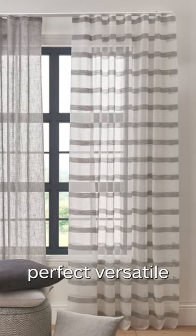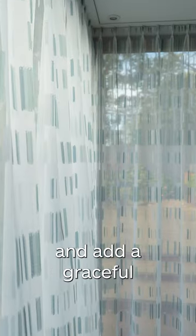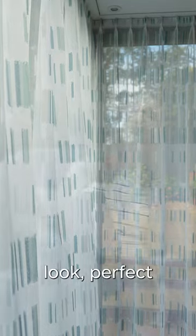Finally, voile fabric is the perfect versatile option if you're wanting to let daylight through and only require a little privacy. They hang beautifully and add a graceful and minimal look, perfect for summer.